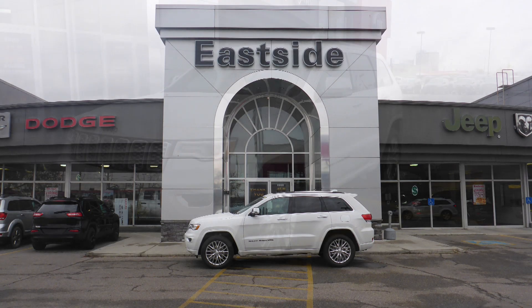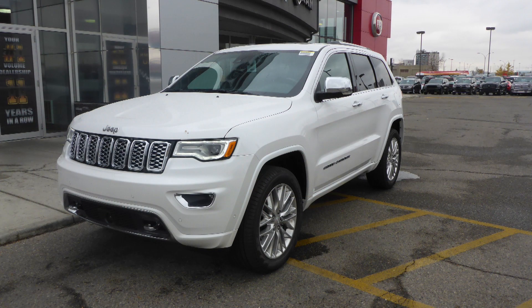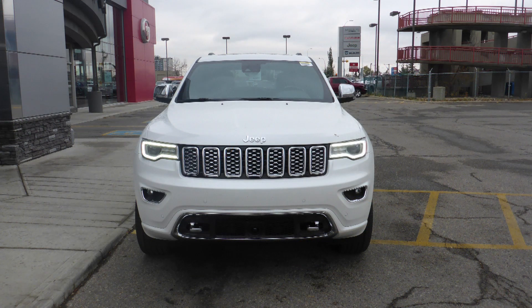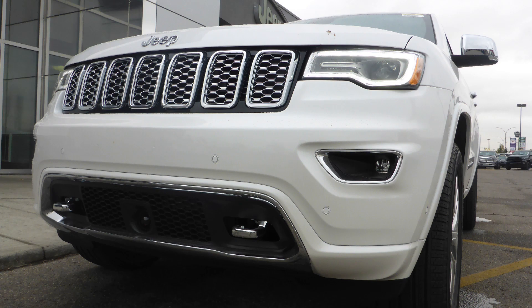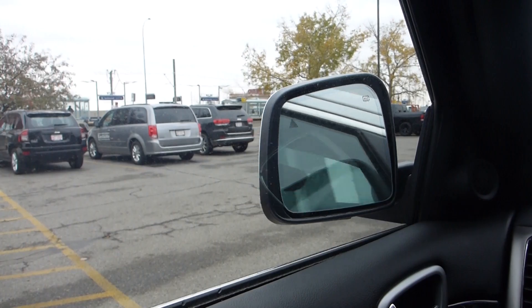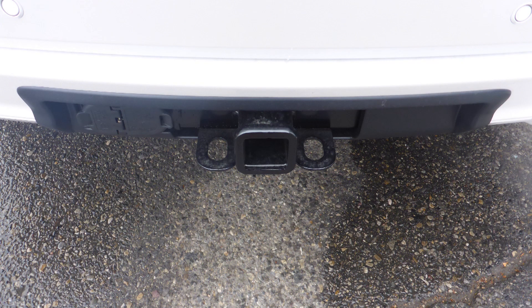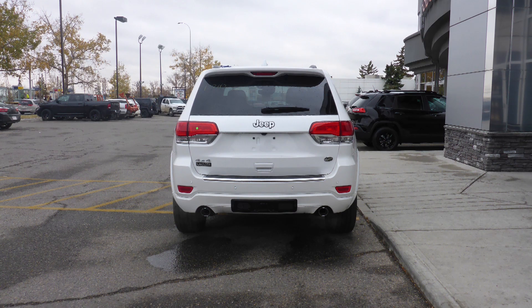Hi Miles! This 2018 Jeep Grand Cherokee Overland comes equipped with a 3.6L engine and automatic transmission, bi-xenon high-intensity discharge headlamps, fog lamps, power-heated folding side mirrors, 20-inch aluminum wheels, a trailer hitch receiver, and an ivory pearl exterior.